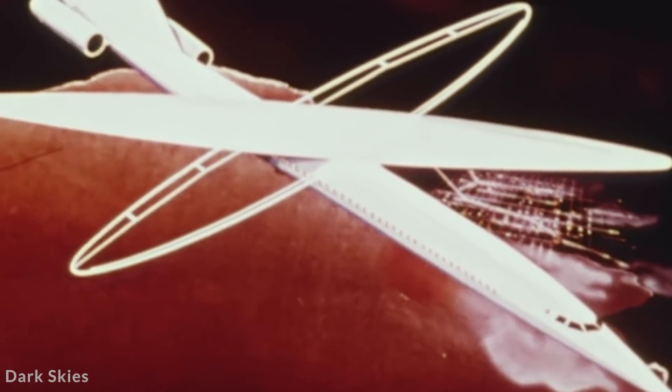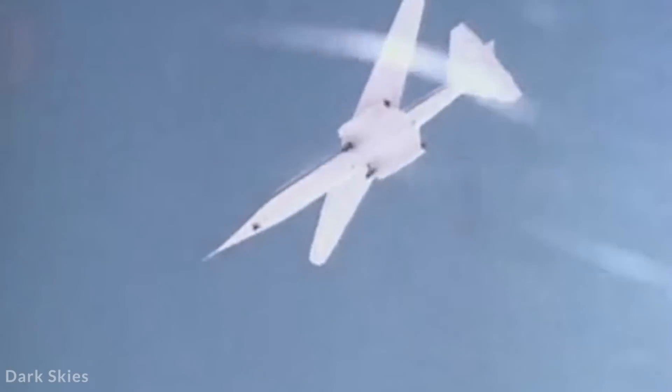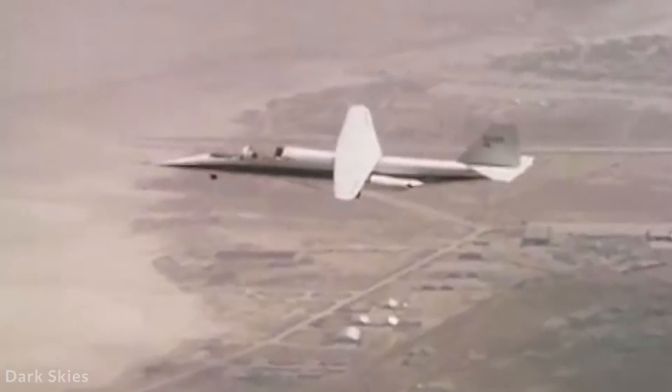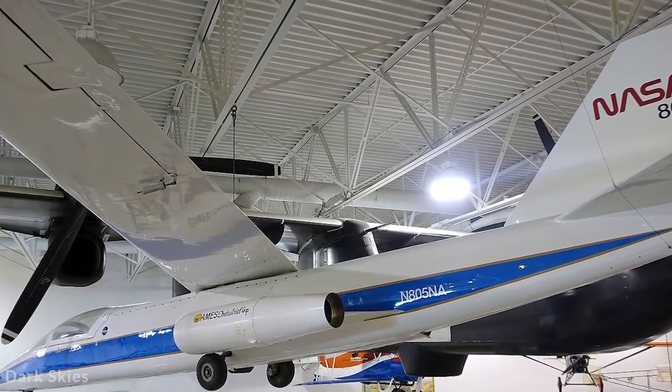79 flights were conducted, with the wing fixed at various angles for each. Following this, the decision was made to stop any future evaluation of the idea. The single AD-1 that was built was retired and can now be seen at the Hiller Aviation Museum in San Carlos, California.